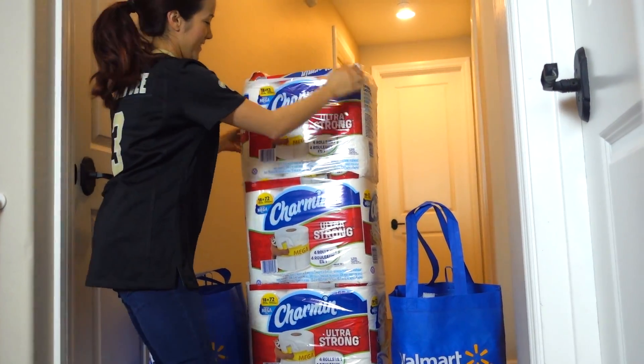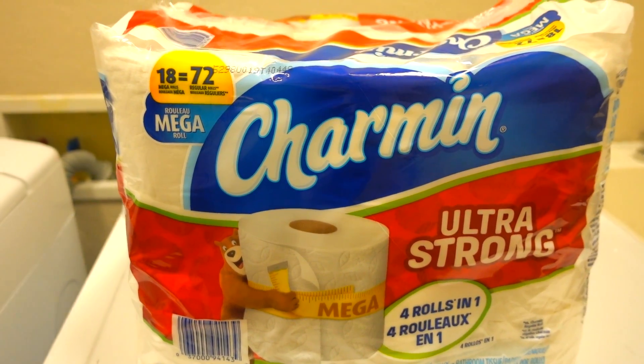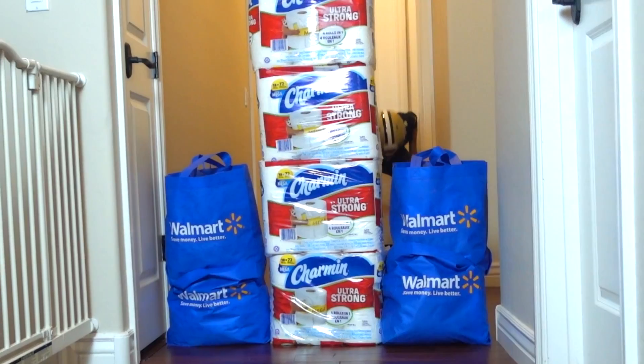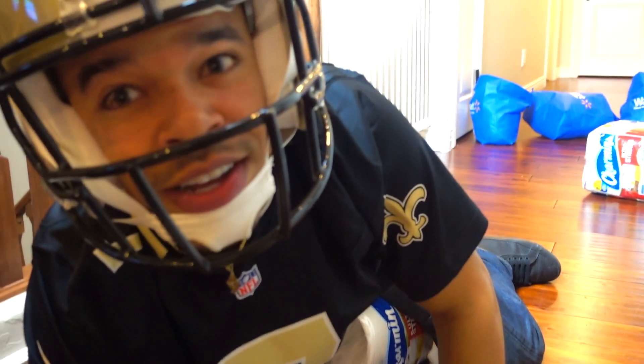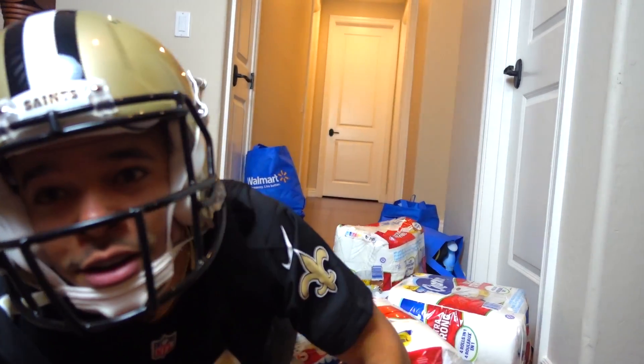To really get Jerry's blood pumping, I always set up a warm-up wall full of Charmin Ultra Strong Mega Rolls, which are four times stronger when wet than any other leading brand. These are so much better quality than two-ply toilet paper. And as you can see, Charmin holds pretty true to being strong. I also think that Jerry's just a little too excited for the big game.